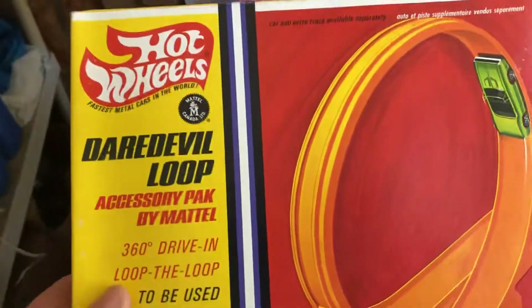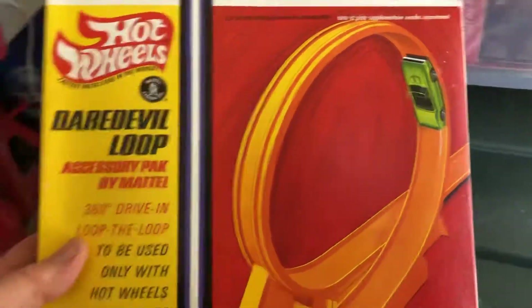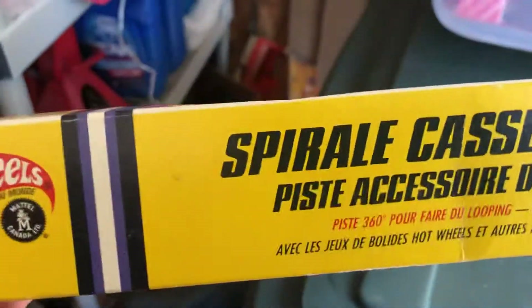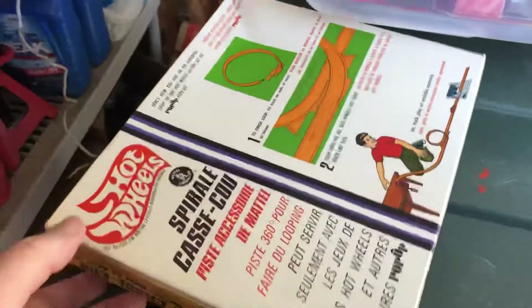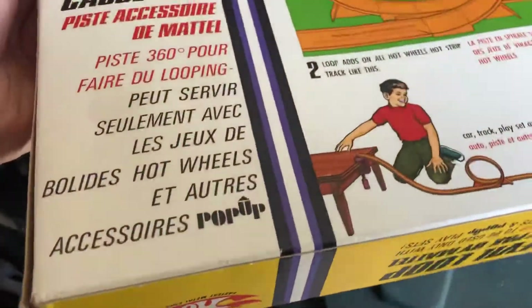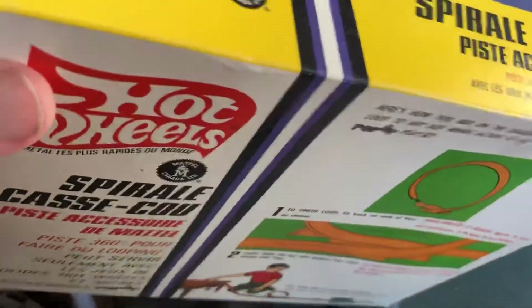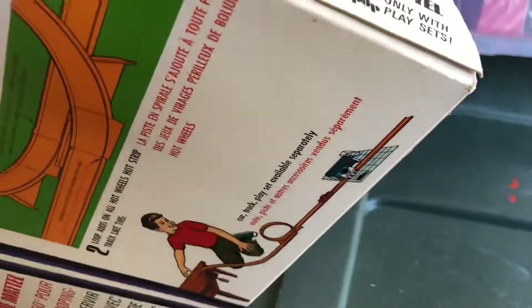These are in really good condition with great graphics — Daredevil Loop. Let me find the copyright date if I can... I'm not seeing a copyright date right now, but I think this is from '68 or '69.